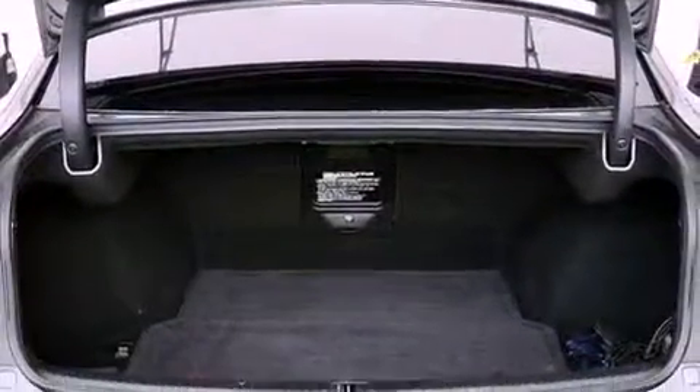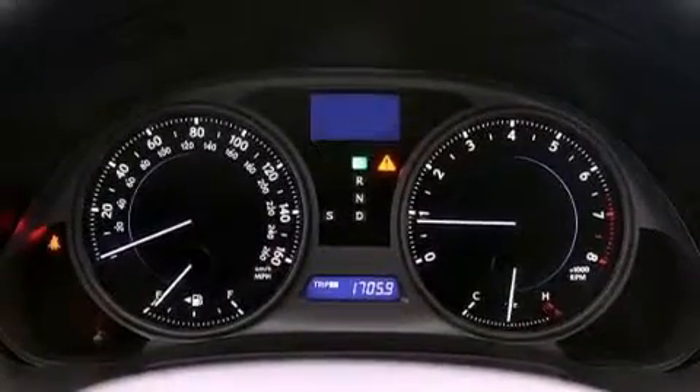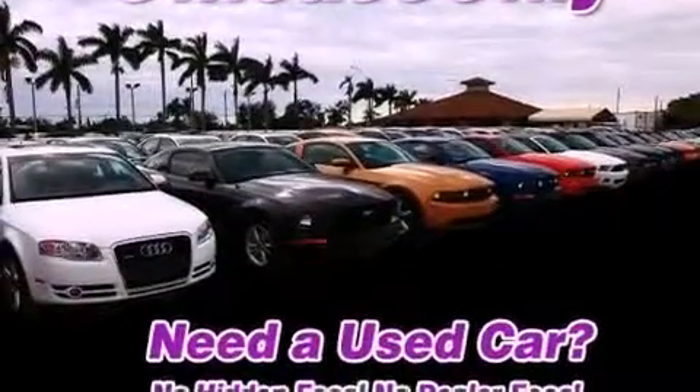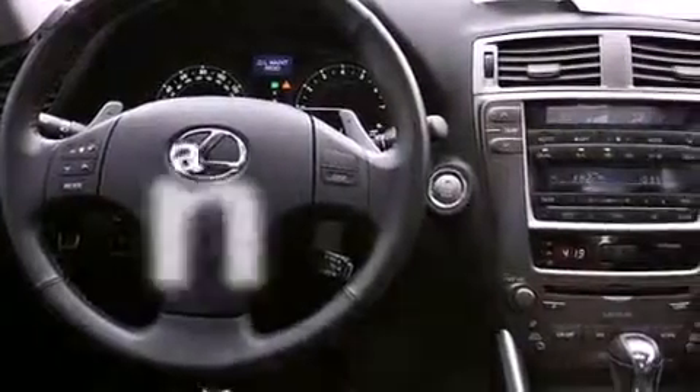Dual power seats, cruise control, heated side view mirrors, a CD player, leather seats, performance tires, an engine immobilizer theft deterrent system, rear impact crumple zones, a homelink feature, and this vehicle has less than 61,000 miles.